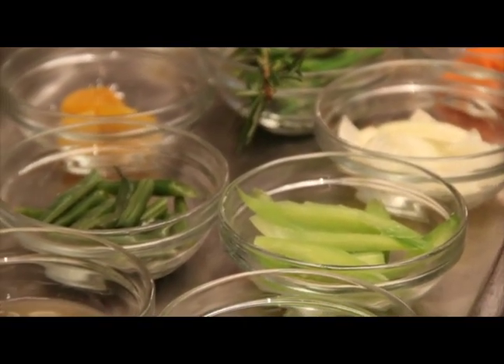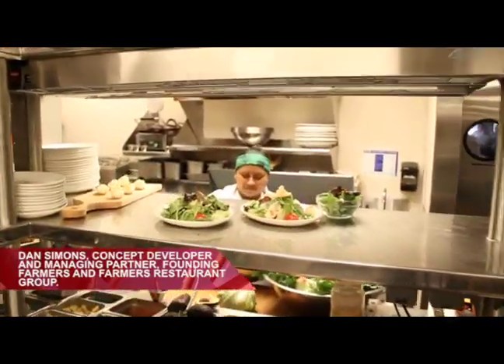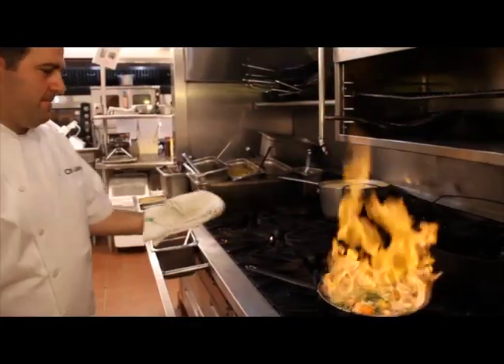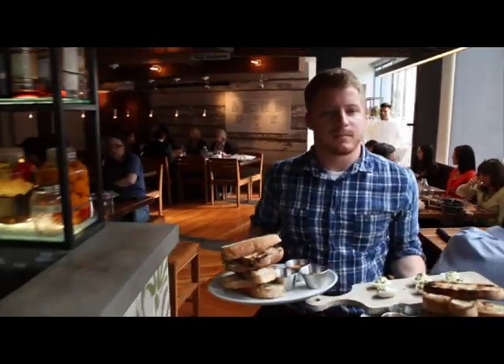Founding Farmers is all about fresh and seasonal ingredients. We are the greenest restaurant in Washington, D.C. When it's the food that we put on the plate, we look local when possible, from family farms. Real food and real drink, and this food is made from scratch.